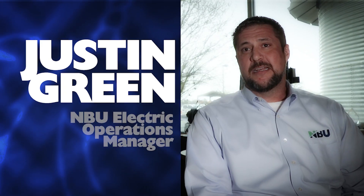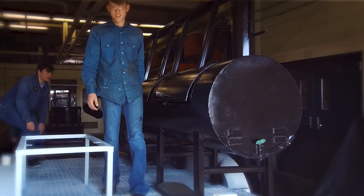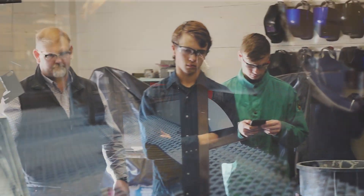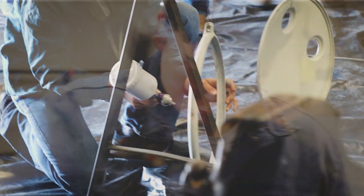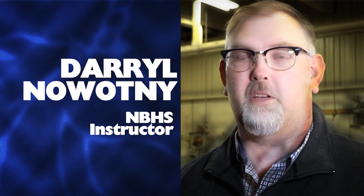This is the first time that NBU has ever done anything like this with the high schools. They're constructing a trailer with a barbecue pit in what I would see as an unreasonable amount of time, but they're doing it and they're doing it very well. They gave us the design, let us run with the idea and get it built. They're the ones covering the cost.